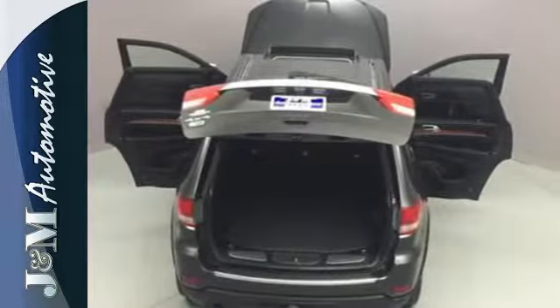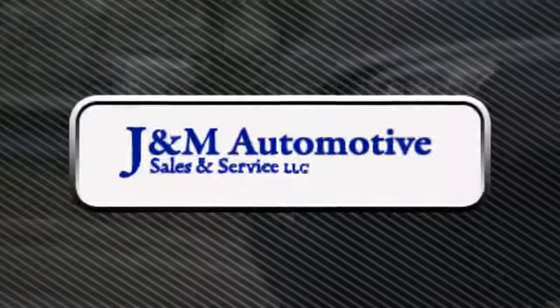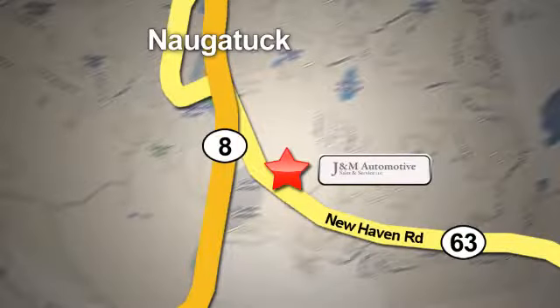Come in today and see it for yourself. You'll see a difference at J&M Auto Sales. Call or stop in today. We are conveniently located at 820 New Haven Road in Naugatuck, Connecticut.